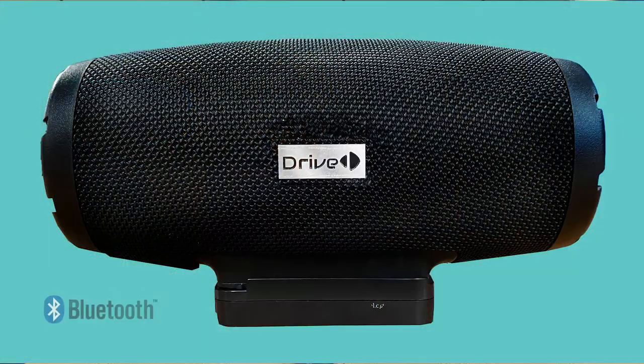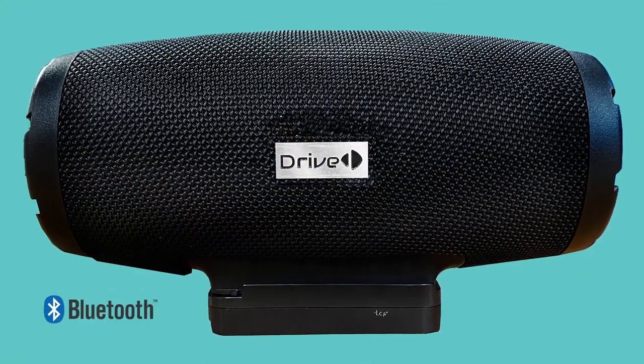This is our Bluetooth speaker. It comes with a charging base that's pre-wired into your unit. It has two USB charging ports for your cell phone. The portable Bluetooth itself has 20 watts of power, has four LED battery light indicators indicating the battery level.